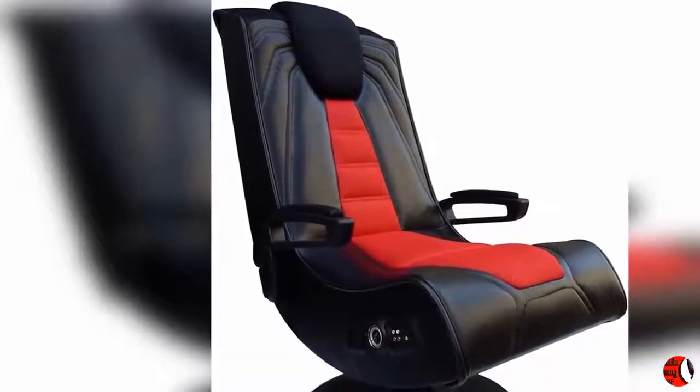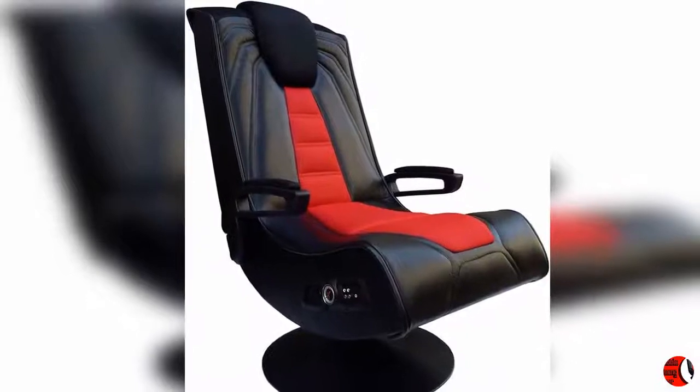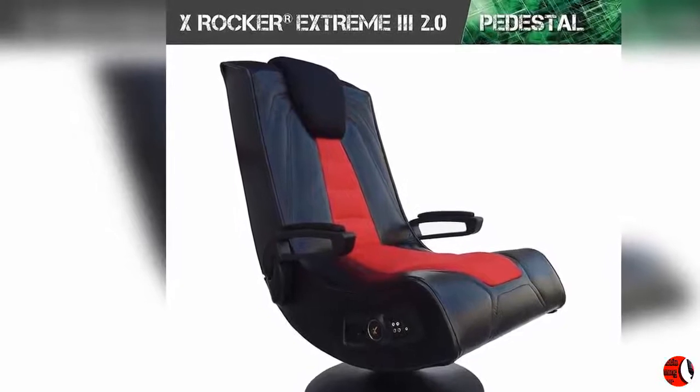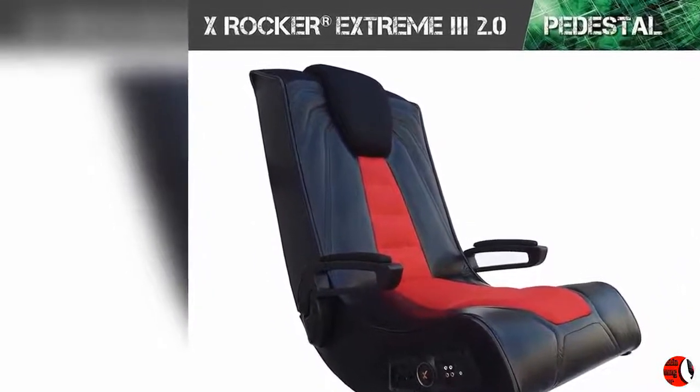Product Details: Name — X-Rocker Pedestal Extreme 3, 2.1 Sound Wireless Video Foldable Gaming Chair with Pedestal Base and 2 Speakers, High-Tec Audio System, Subwoofer, Padded Armrests, Black and Red. Model number: 5149201.